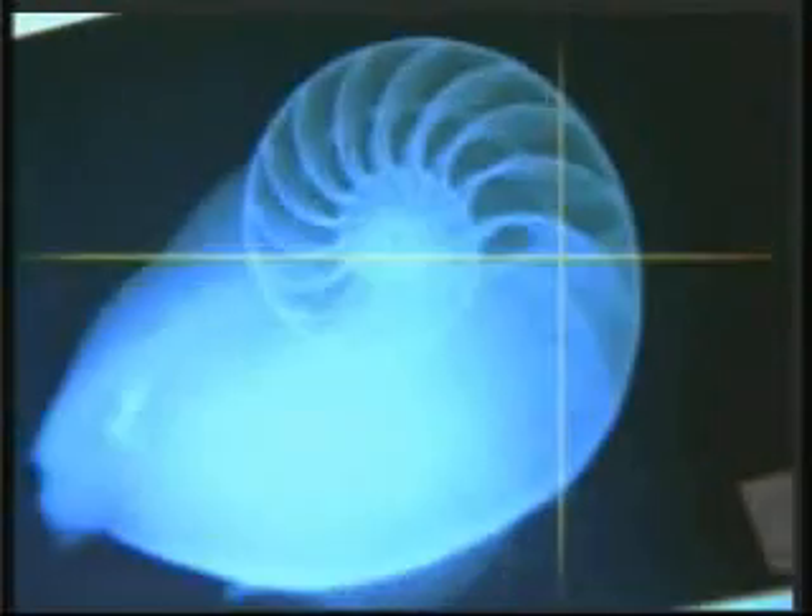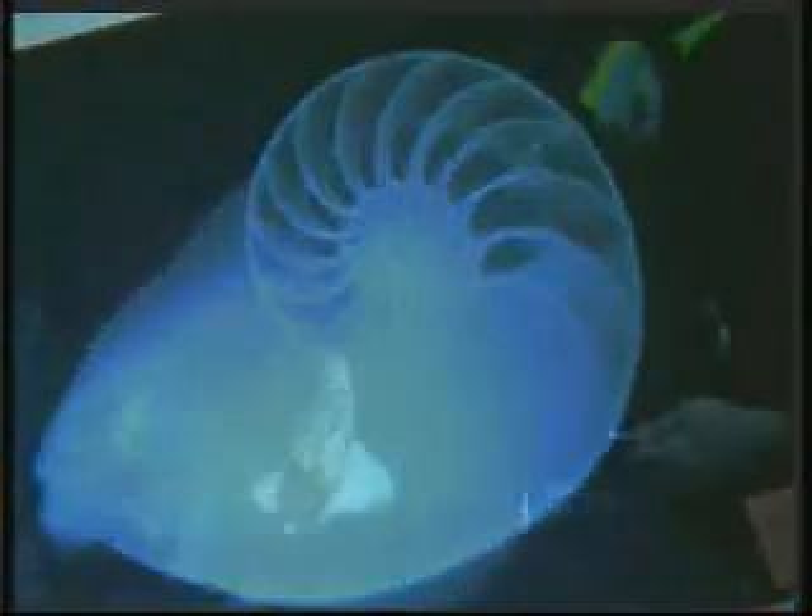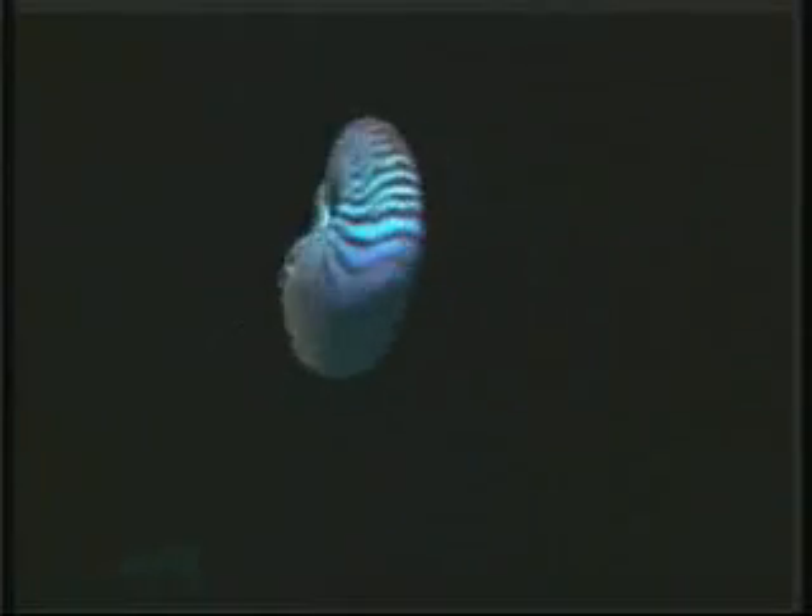This technique, which man began to employ in submarines in the 20th century, has been used by the Nautilus for millions of years. The Nautilus employs another interesting technique to move: jet propulsion. It expels the water it collects under its shell from a hole under its arms.